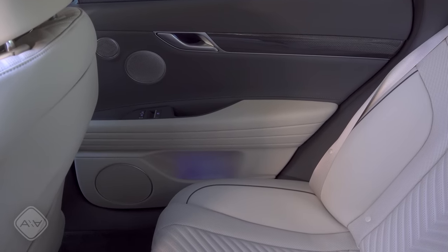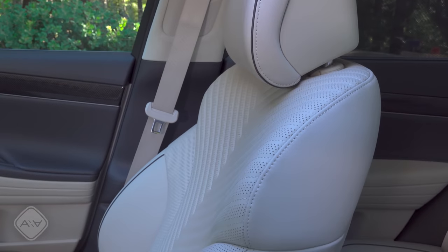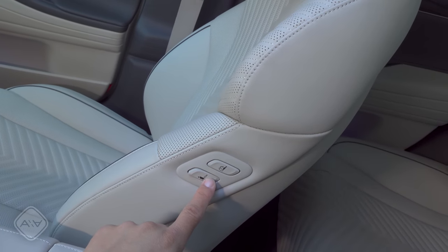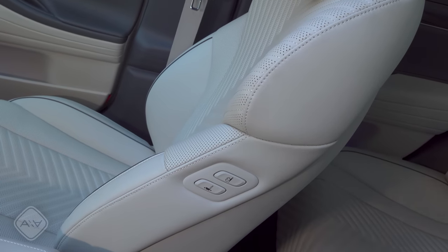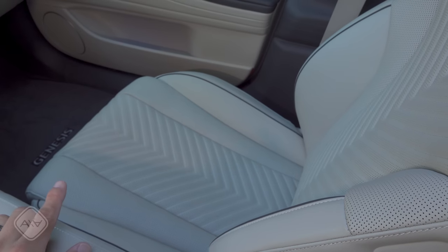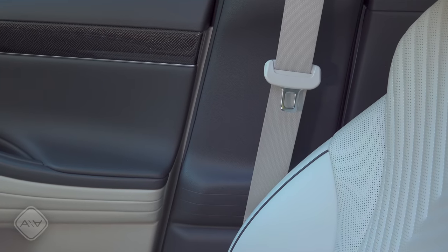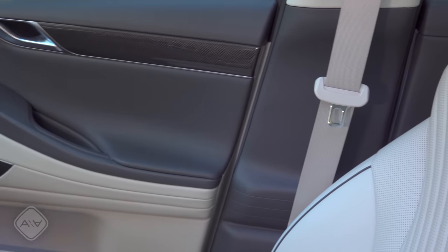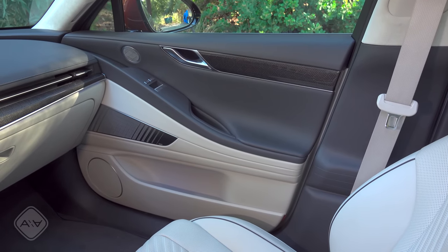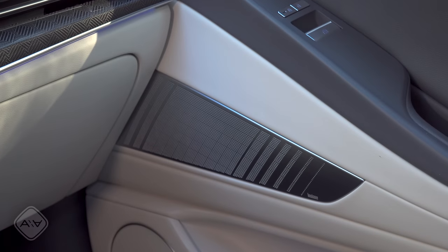The driver and front passenger get height-adjustable shoulder belts, four-way adjustable headrests, and attractive leather upholstery. A cool touch found on many Genesis vehicles are buttons on the front passenger seat to easily move it forward and backward for rear passengers. The seats are ventilated and heated with a herringbone pattern in the perforated leather. Moving to the doors, there are some harder plastics on the pillar between the front and rear doors — a slight misstep compared to the soft-touch materials on the doors themselves.